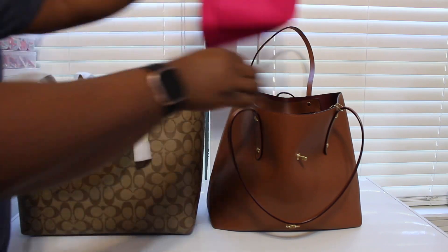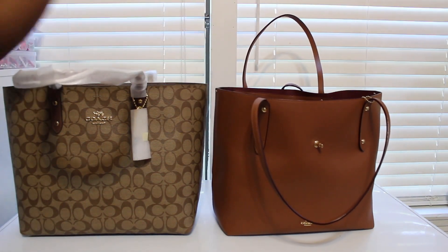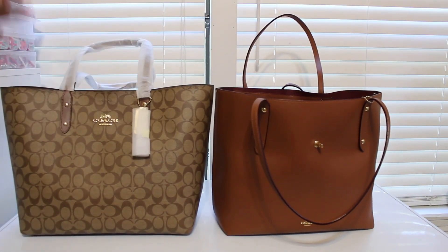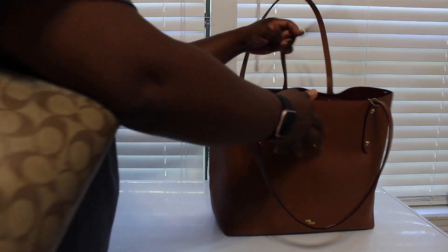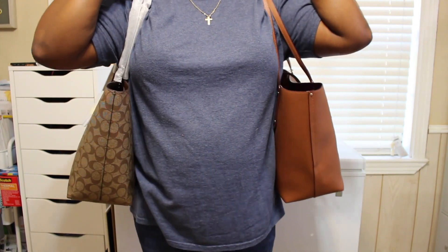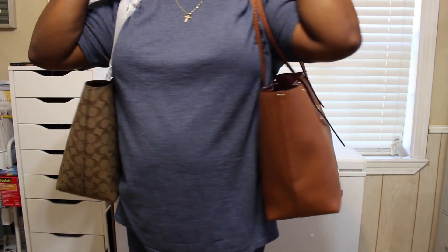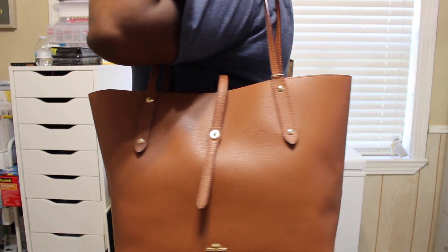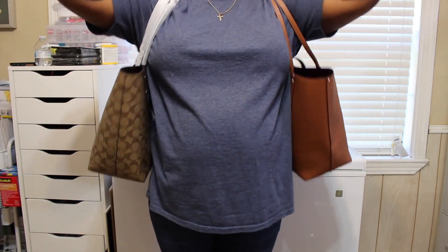But if you put the bag organizer in there, it helps structure the bag better. Both of them are really nice bags. I'm going to show you a comparison of them on my shoulder — I am five-two. Here's one bag on my shoulder, and here's the other, so both bags on my shoulders.